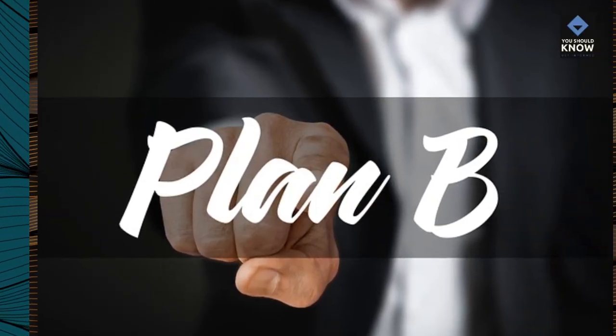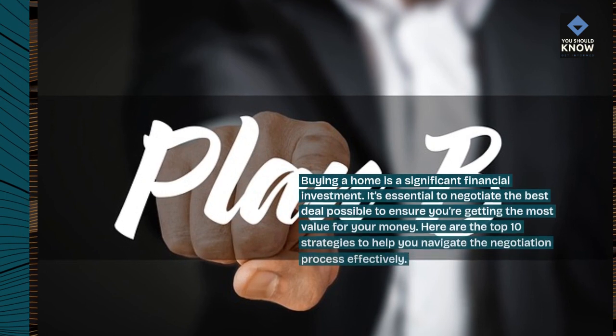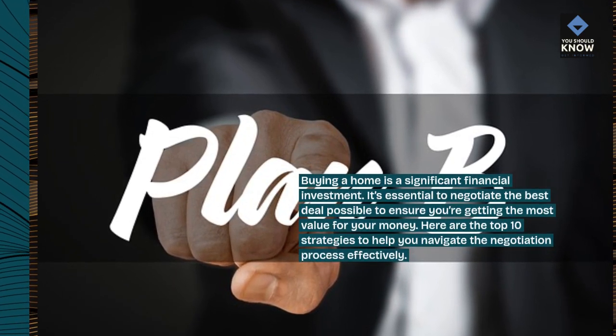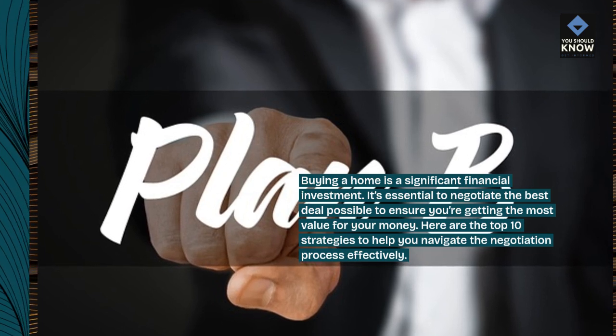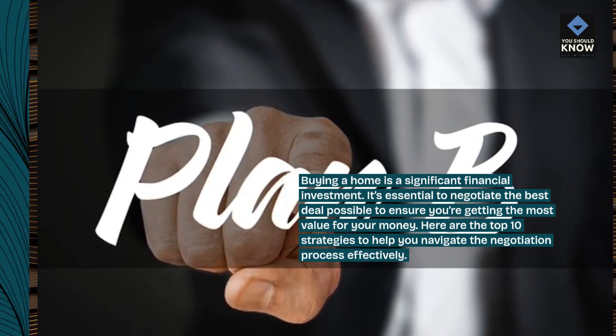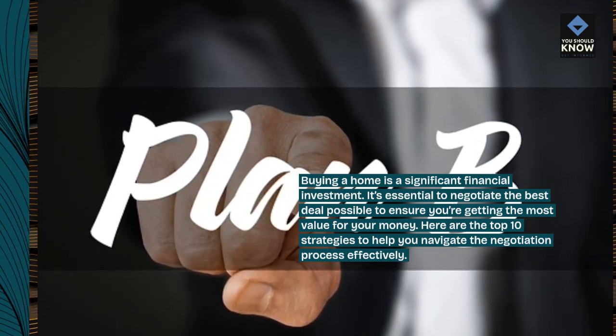Buying a home is a significant financial investment. It's essential to negotiate the best deal possible to ensure you're getting the most value for your money. Here are the top 10 strategies to help you navigate the negotiation process effectively.